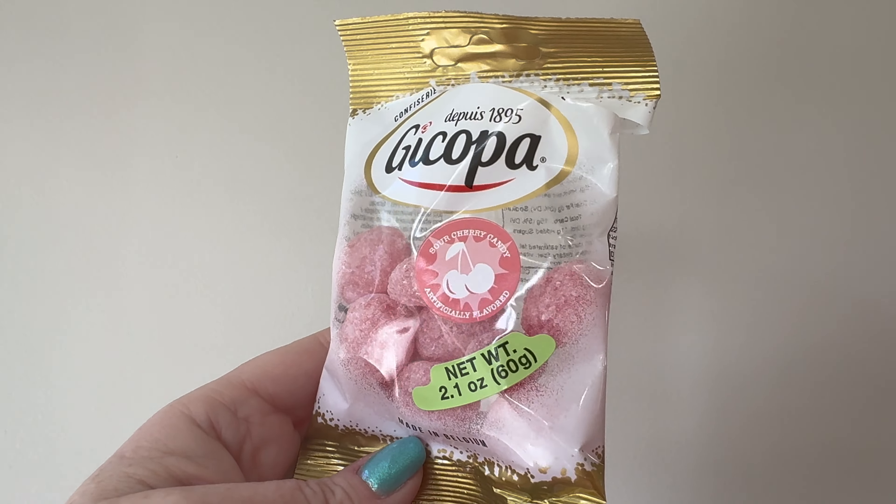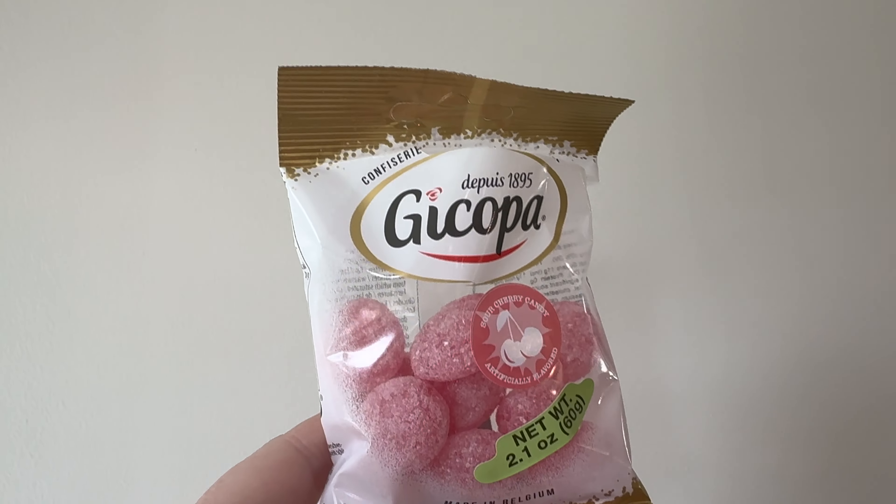Up next we have some sour cherry candies. I don't think they're chewy. I love sour candy. We'll be working on this one for a little while. Yeah, that's sour. No pain, no gain. Once you get through the sour portion, it's actually putting in a lovely cherry. It's quite a bit better now.